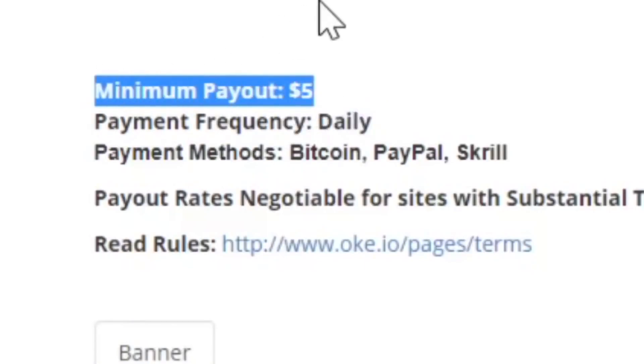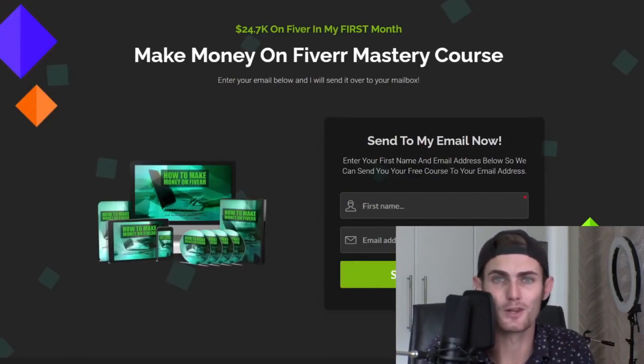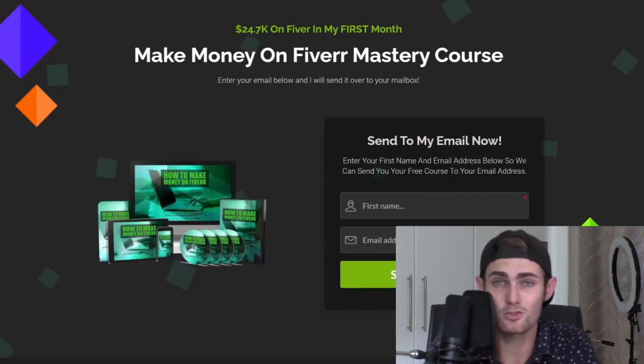They pay out every single day, so you can get paid every single day to watch TikTok videos. The minimum payout is very small — only $5. As long as you earn $5 in your account, you can get paid. It doesn't have some ridiculous cap of like $100 that takes months to get. You can make $5 literally in the same day or the same week. All you need is your mobile phone or your PC, and you can do this no matter what you're doing in your day — whether you're at the office, at lunch, or at school.